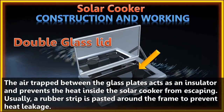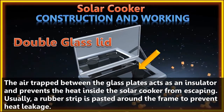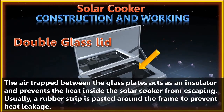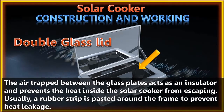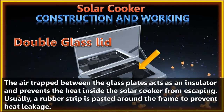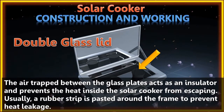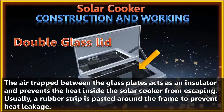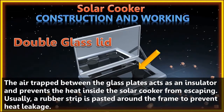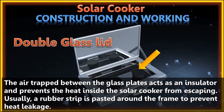The food containers kept inside the solar cooker are usually made of aluminium or steel and are painted black on the outside to absorb solar radiation. The body of the solar cooker is made of aluminium because it is a good conductor of heat and is lightweight. The inner walls of the box and the outer surface of the containers are painted black because black color is a better absorber of heat than any other color.